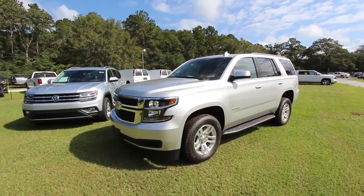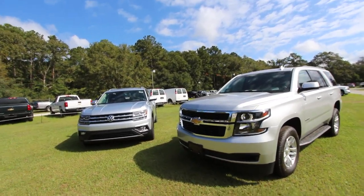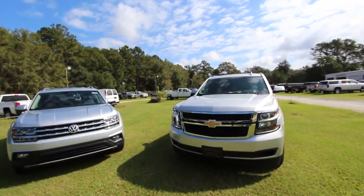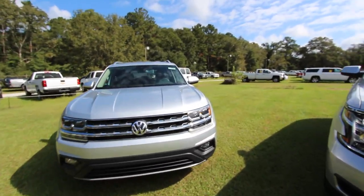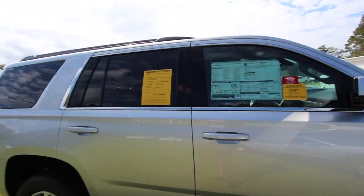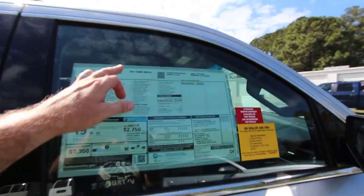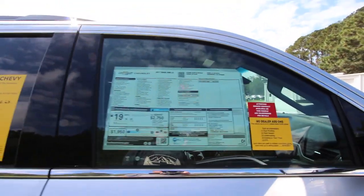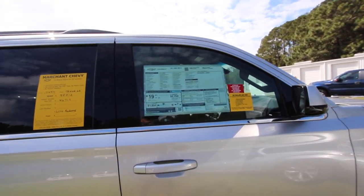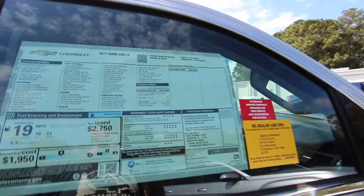Both vehicles are good-looking, no doubt. I'm not going to give you my opinion on which one I like better — I want to know which one you like better after you see these two vehicles sitting side by side. We're also going to come back a different day and take a look at the Traverse vs the Atlas. This is a 2017 Tahoe — we do have a 2018 that just arrived, but there's not really a whole lot of difference from 17 to 18, no major body style changes.